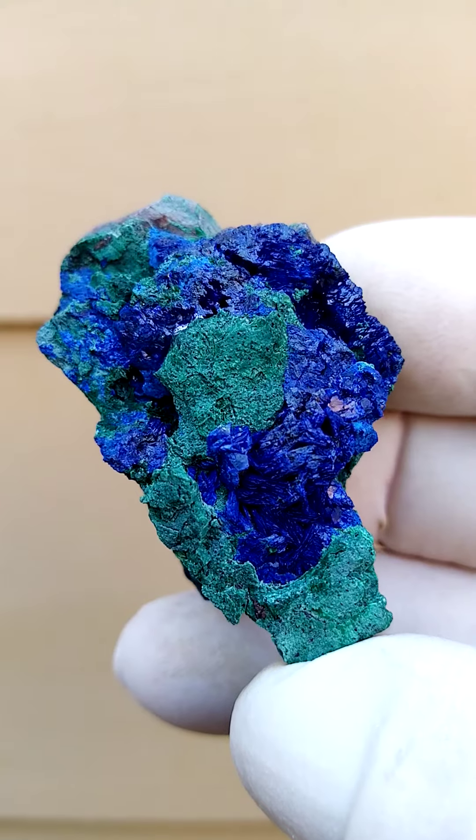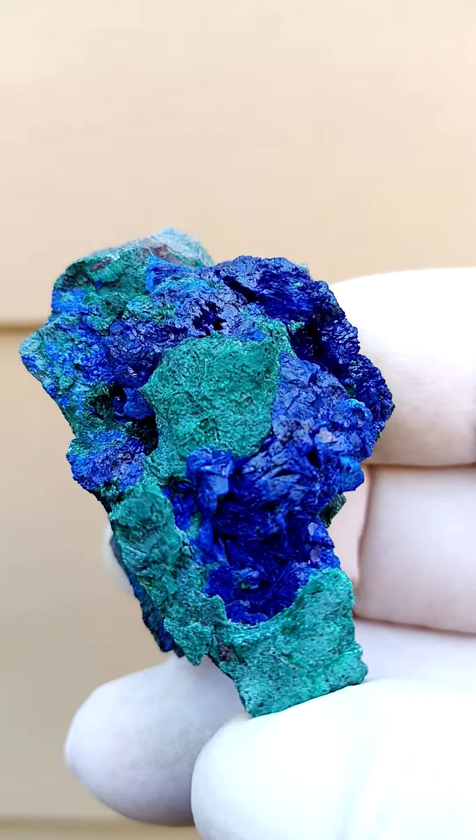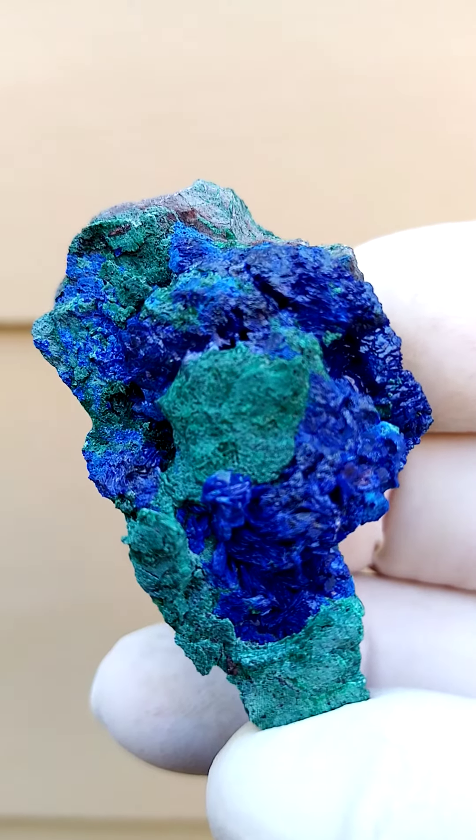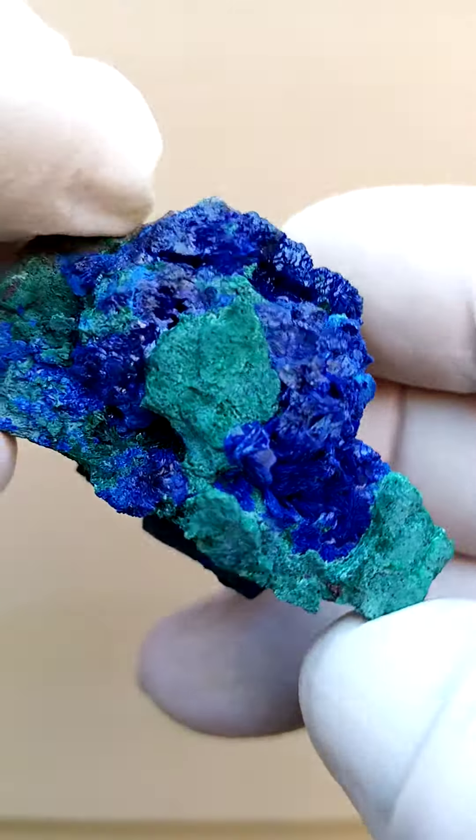Accurate color indication — this is pretty accurate, maybe a little bit darker than this. It's this rich royal blue, azurite — azure blue, azure blue plus — intensely dark, dark blue.